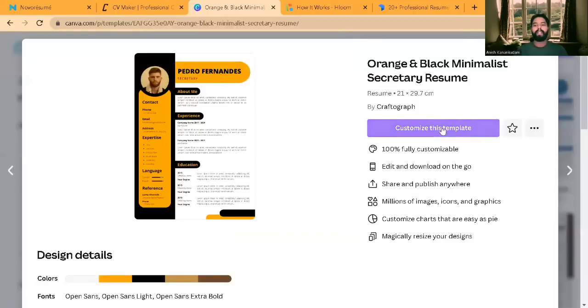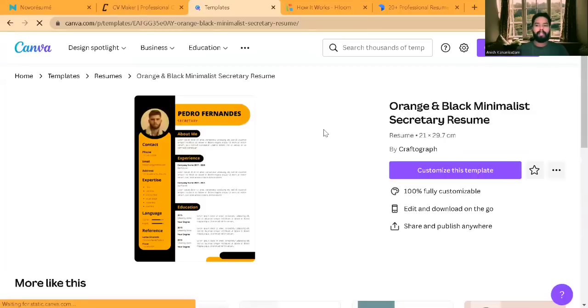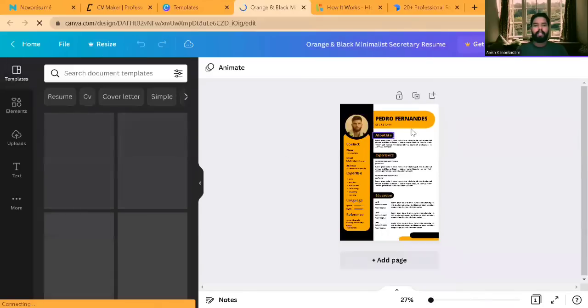Once you click on a template, you'll get an option to customize the template. Click on customize and you have to log in with your email. I'll log in with my email — logged in. Once logged in, click on customize the template and you'll get the editing option.